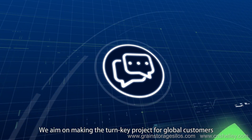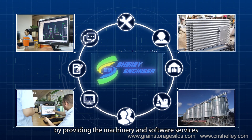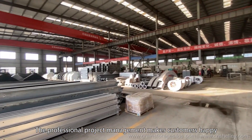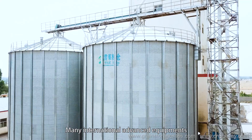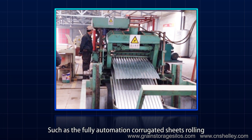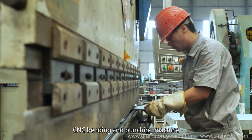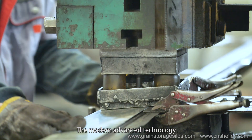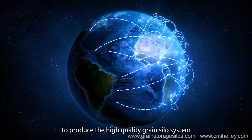At present, we are executing turnkey projects for global customers by providing machinery and software services. The professional project management makes customers satisfied. As a high-tech enterprise, many internationally advanced pieces of equipment are used in the production line, such as fully automated co-located sheet rolling and forming machine lines, fiber laser cutting machines, CNC bending and punching machines, professional welding machines, and so on.